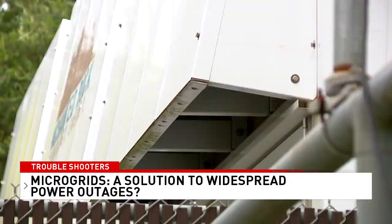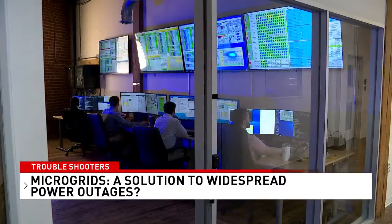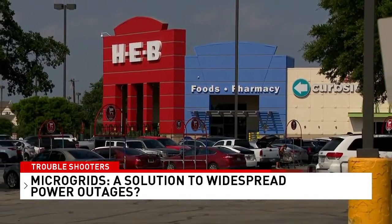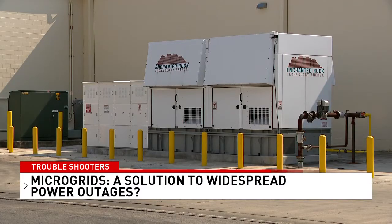The company that set up and monitors their system is called Enchanted Rock. It has 143 microgrids throughout Texas, including some that kept H-E-B and Walmart stores here in San Antonio open during the freeze, as well as some water districts and health care facilities.